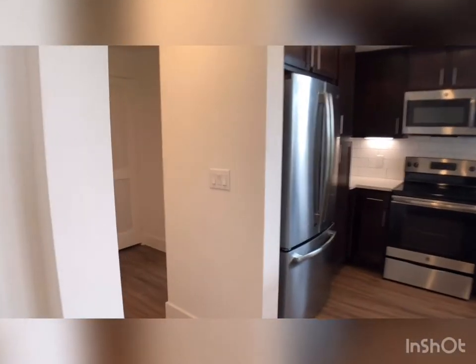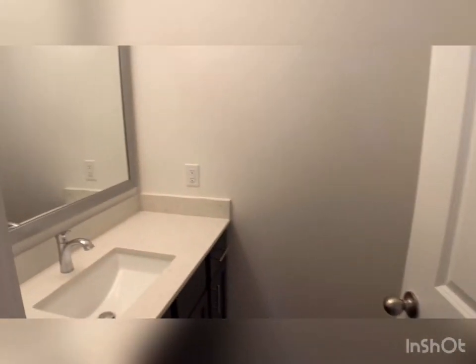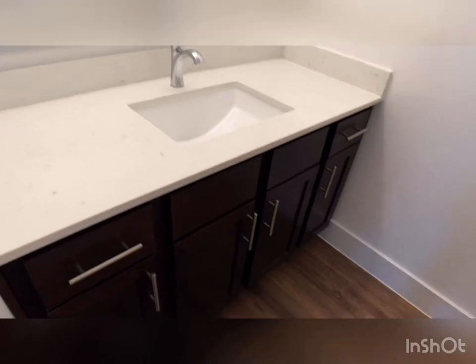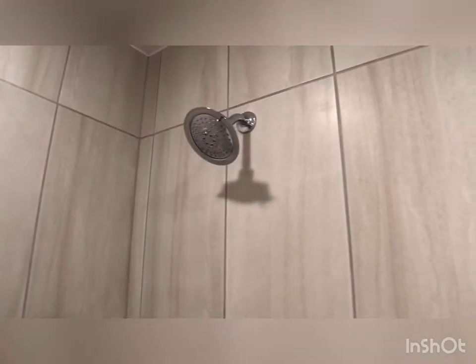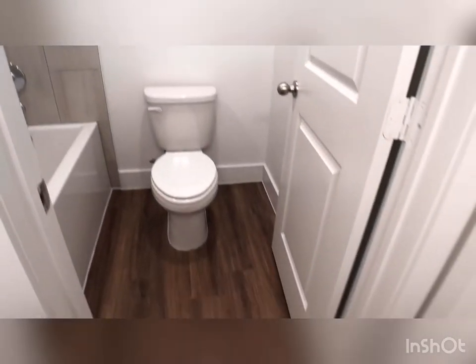Heading down the hallway, to our left we have our guest bathroom. Your vanity is separate, and you can close this door to access your tub. Nice size tub — great for soaking. The tub surround is a beautiful gray. You have your soap dish and rainfall shower head, as well as your toilet and towel bar.